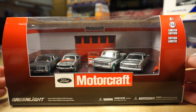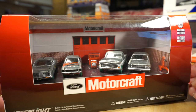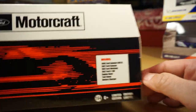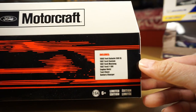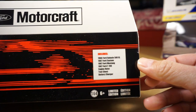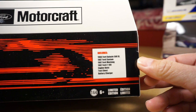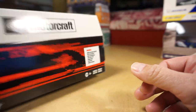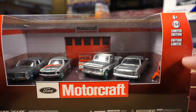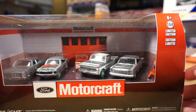Next, we have the Ford Motorcraft set — four vehicles with a couple accessories. This is from 2017. We have a 66 Ford Galaxie 500 XL, a 67 Ford Custom, a 67 Ford Mustang, and a 67 Ford F100 with an engine hoist, a tool chest, and a battery charger. Another raw set with green tires. The accessories are not green machine versions.